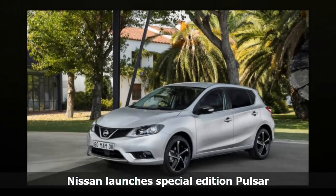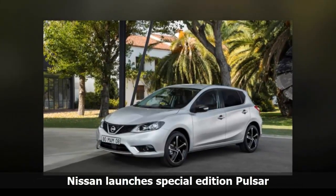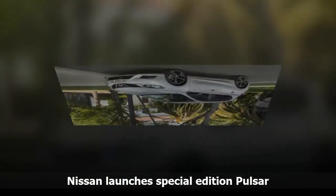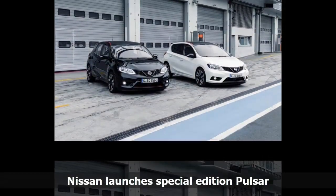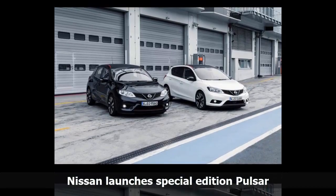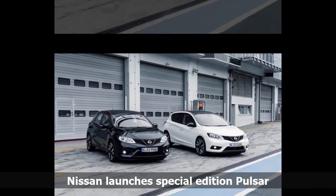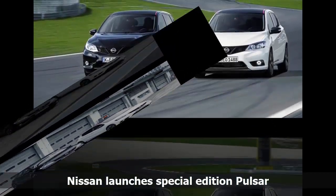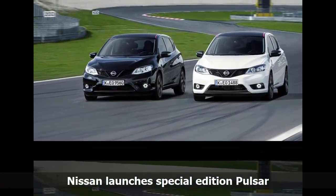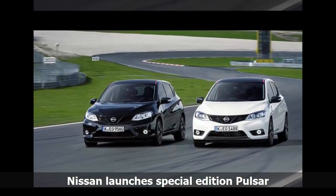Based on the existing N-Connecta, this Style edition takes things up a level, adding a host of upgrades. The exterior sees the addition of black bezel headlights with daytime running lights, black door mirrors, and 18-inch black diamond-cut alloy wheels. Inside, there is a 5-inch touchscreen infotainment system with Bluetooth connectivity, DAB radio, USB ports, and a rear-view camera.